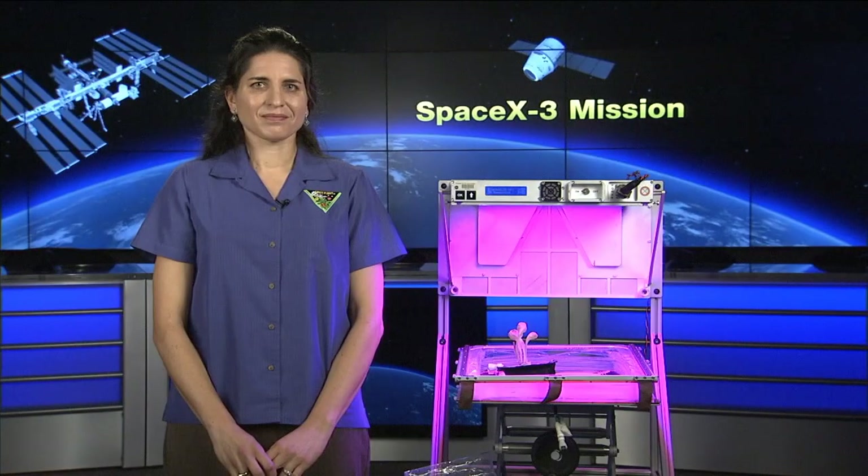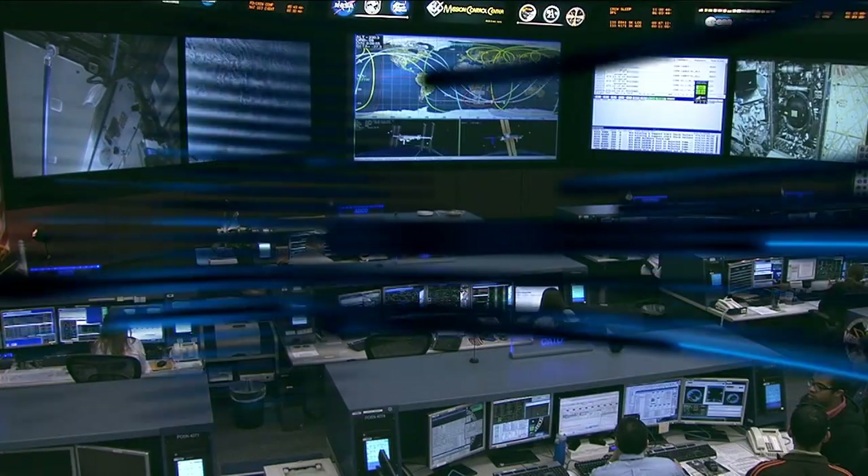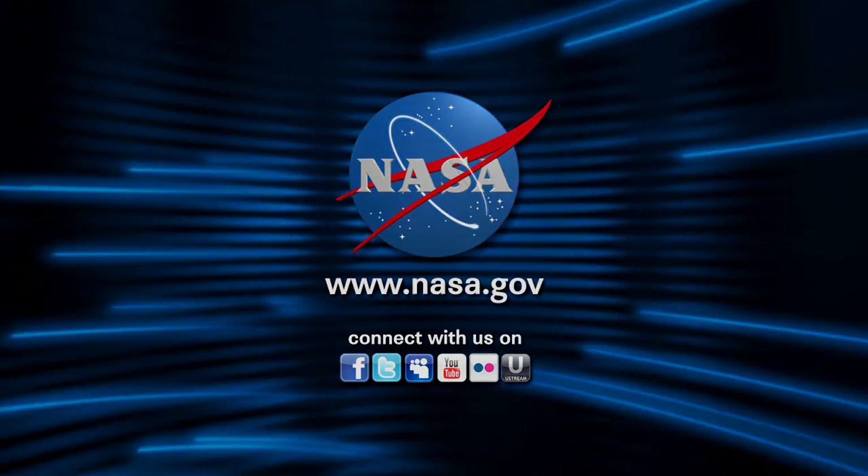We really appreciate you taking some time to join us here in Mission Control today and talking about Veggie. It's very exciting — people love to watch things grow. We hope you can come back and talk to us again with some of the results from this first set of experiments. Thanks again for joining us. Thank you, Kyle. It was my pleasure.